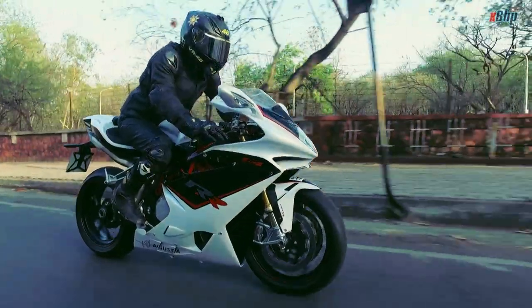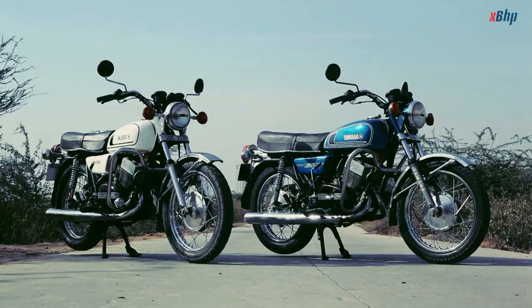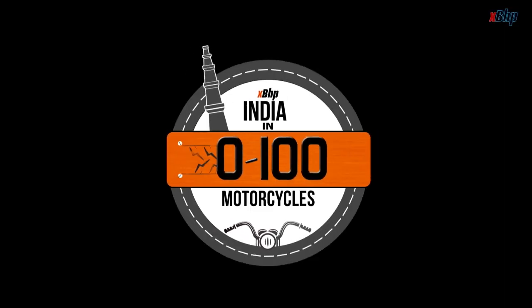We are on an expedition around India to discover 100 unique and iconic motorcycles. Motorcycles that will define the face of Indian motorcycling. This is Indian Zero to 100 Motorcycles.